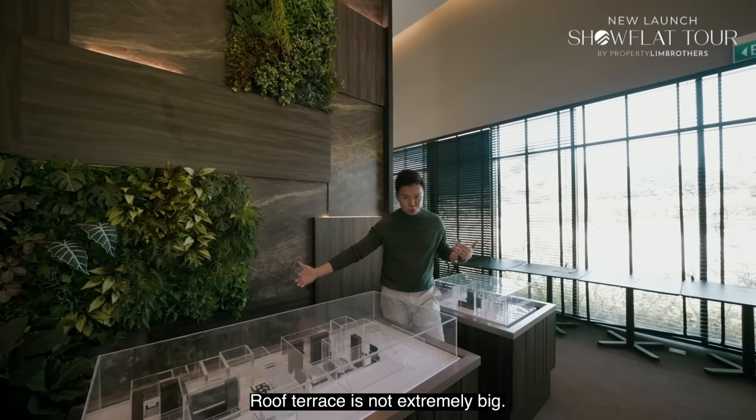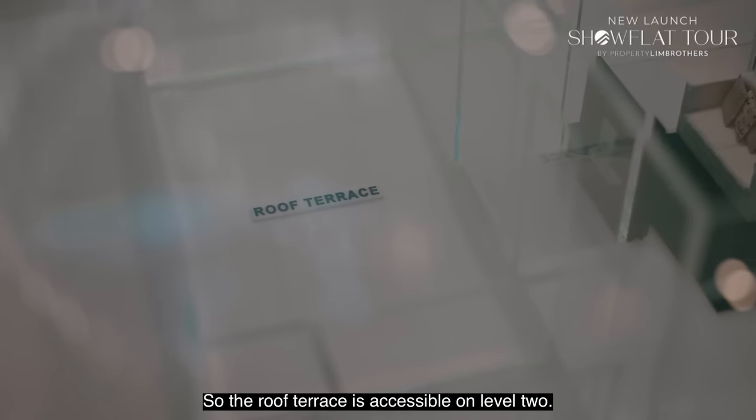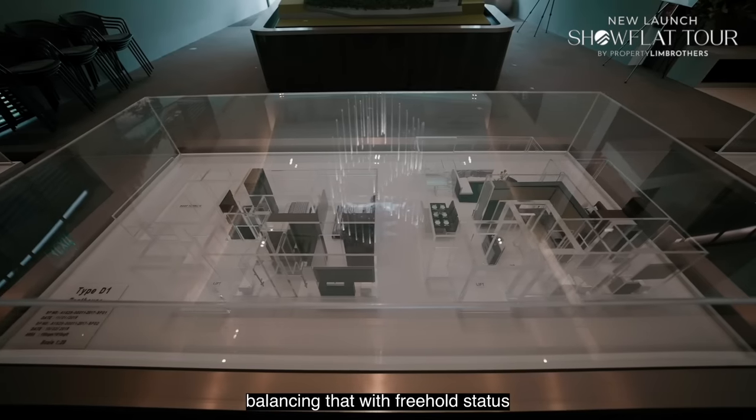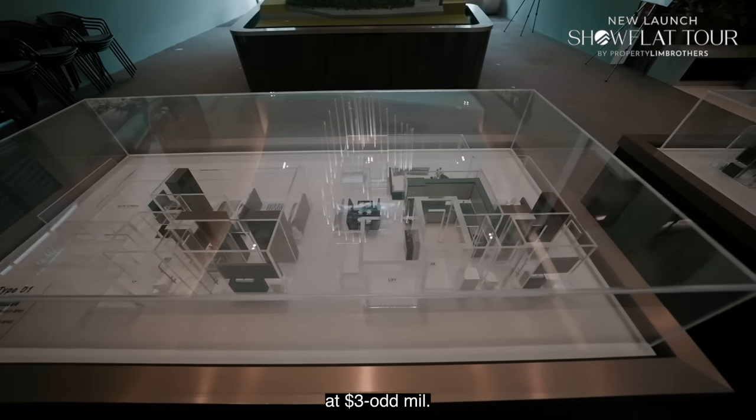The roof terrace is not extremely big but is accessible from level 2. Everything you need within the panels is almost right here, and balancing that with freehold status at around $3 million.